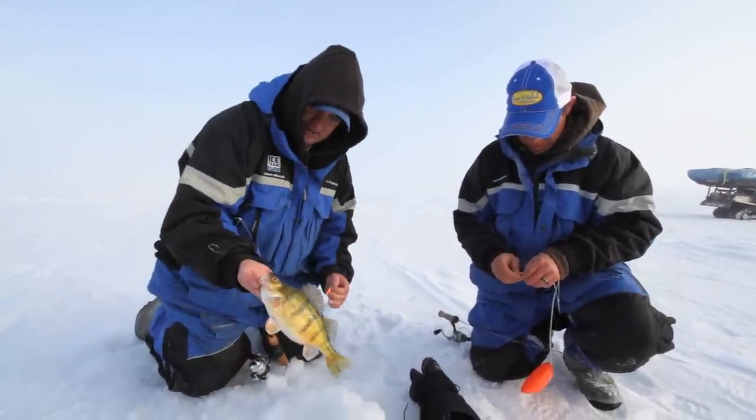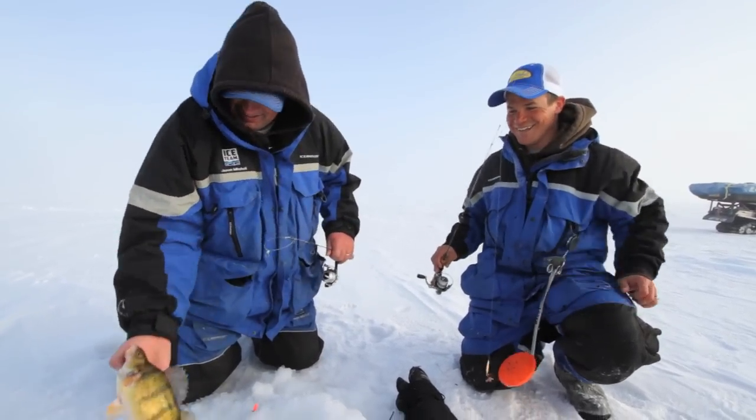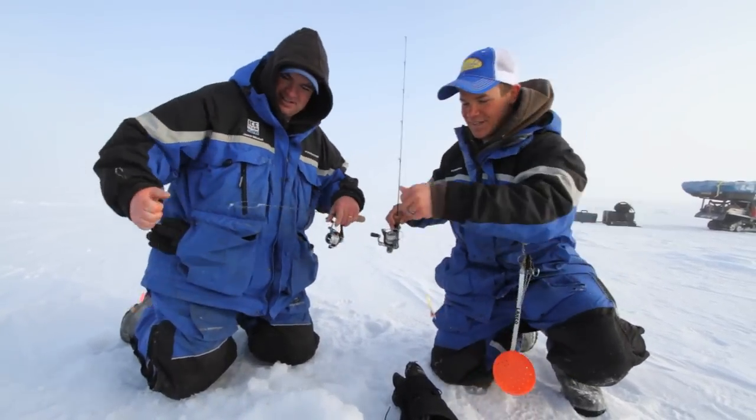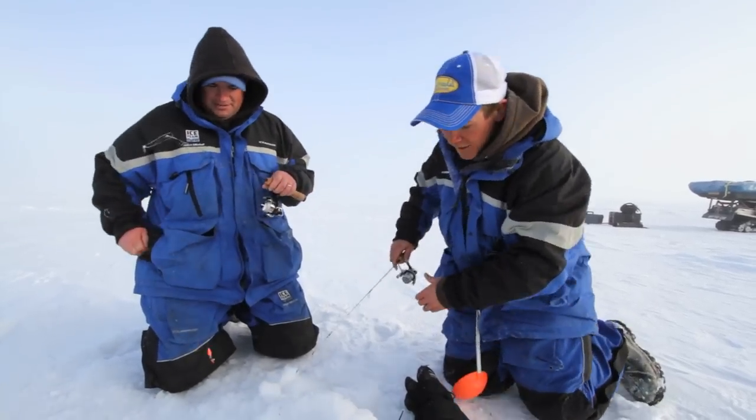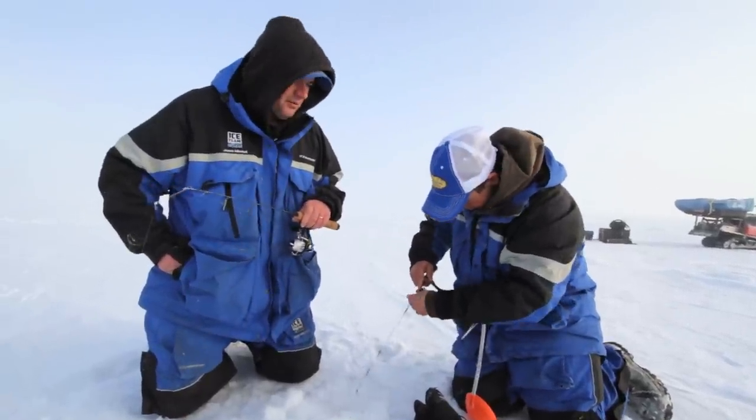That's a dandy there. That is a nice perch. That's why people come and fish with you right there. You get that Christmas tree down there and they're all riled up.